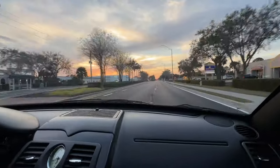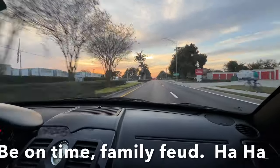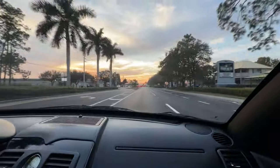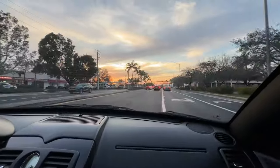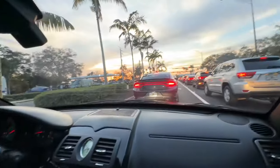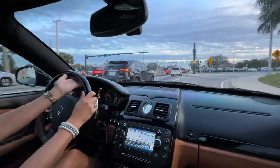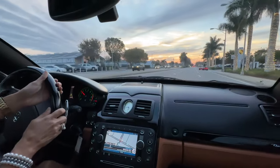Pretty sunset tonight. I should have left a little earlier — there were technical difficulties. We have one to do tomorrow, the Ghibli, so let's plan on doing it at 3 tomorrow.